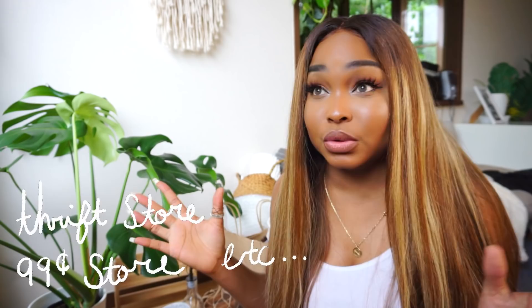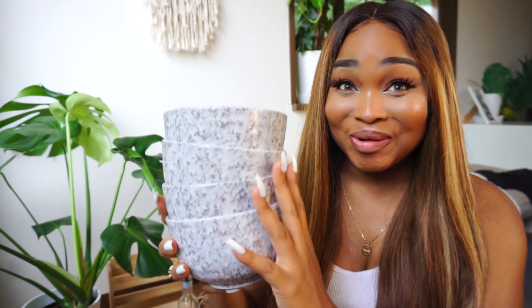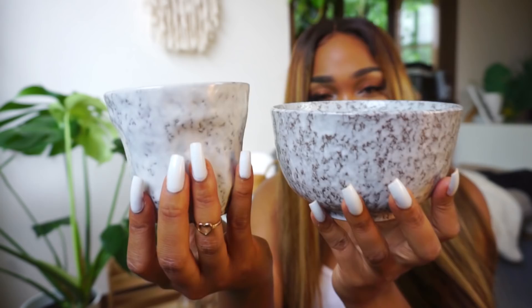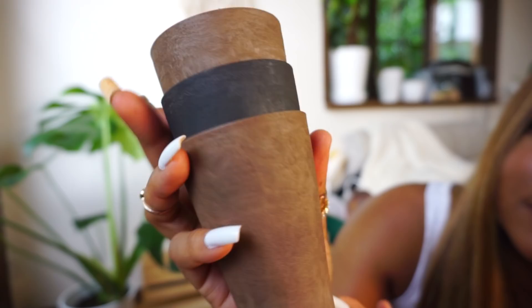Next is all the stuff from the 99 cent store and random stores. Look at these cups — these were a dollar each, so freaking cute. I got four of them and already broke one. I also got matching bowls, also a dollar each — they look like stone or something, so cute. Looking fancy from the dollar store, balling on a budget! I also got two little oil dispensers from the dollar store — I'm planning on making some infused olive oil with chilies and garlic.